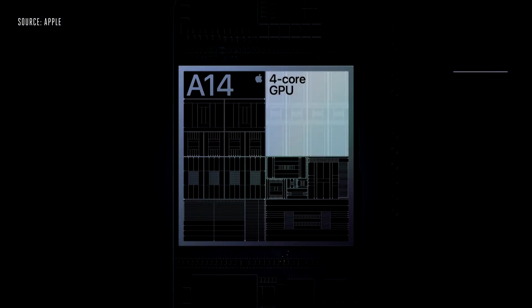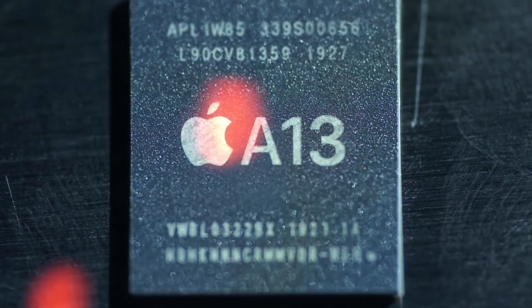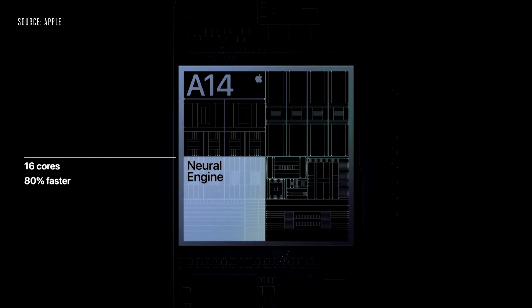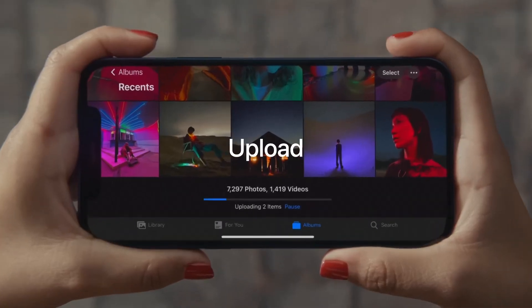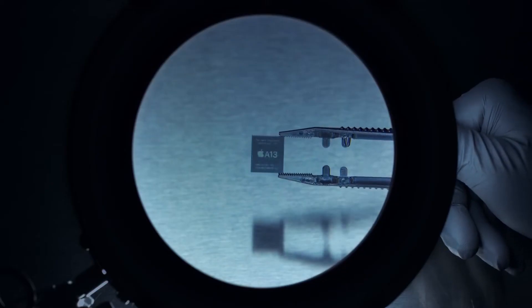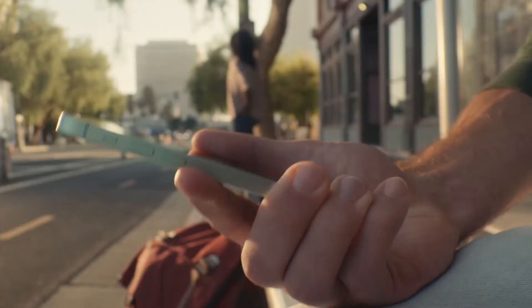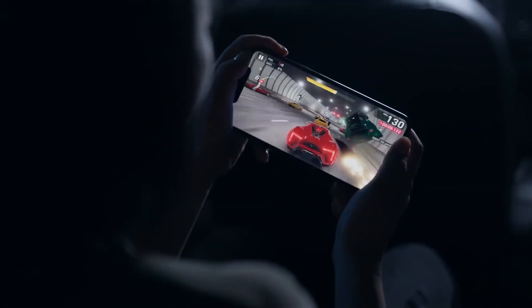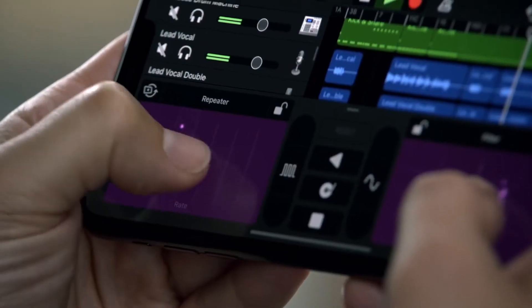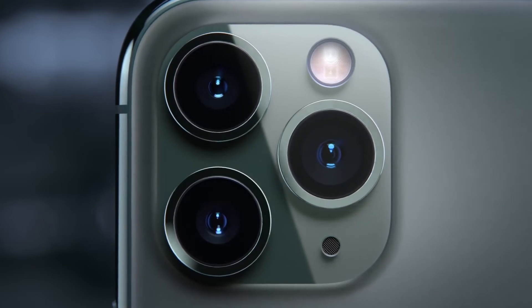Moving on to the internals, the iPhone 12 Pro Max is powered by the A14 Bionic chipset, whereas the iPhone 11 Pro Max comes with the A13 Bionic. There is also an improvement in RAM management — the iPhone 12 Pro Max comes with 6GB of RAM, while the iPhone 11 Pro Max has 4GB. Another major difference is 5G support in the iPhone 12 Pro Max, which is not available in the iPhone 11 Pro Max. As for battery, the iPhone 12 Pro Max has a 3,687mAh capacity, which is smaller than the 3,969mAh battery in the iPhone 11 Pro Max.